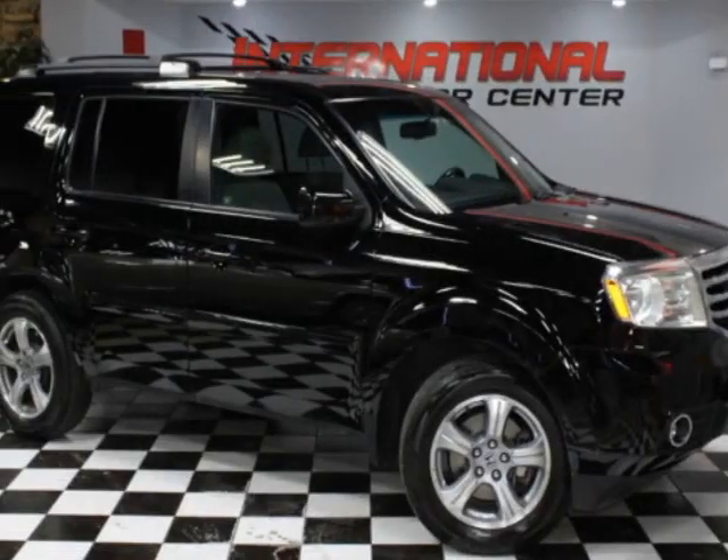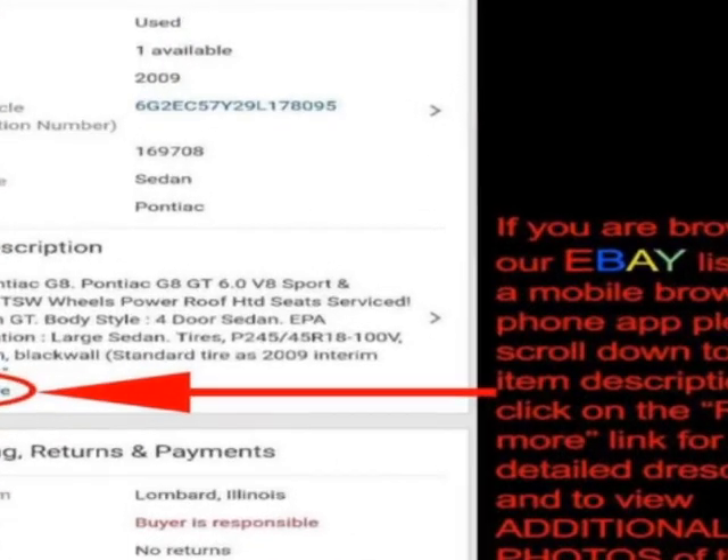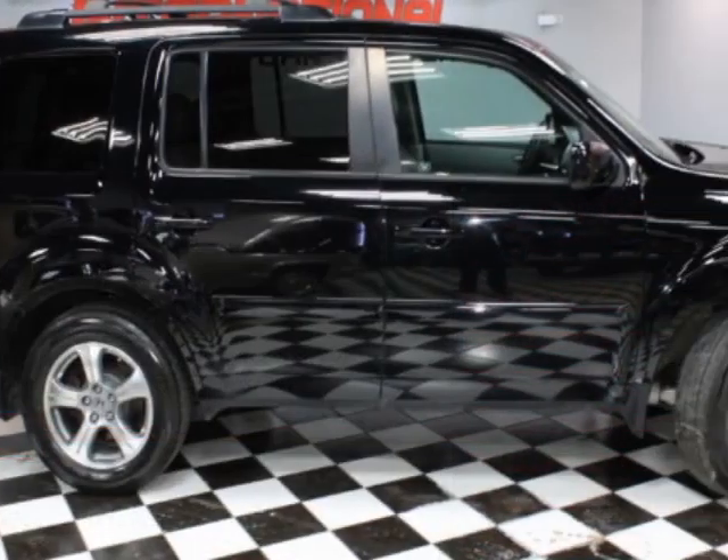Come take a look at this 2012 Honda Pilot. This Pilot has just under 149,000 miles. For your protection, a warranty is available for this vehicle.